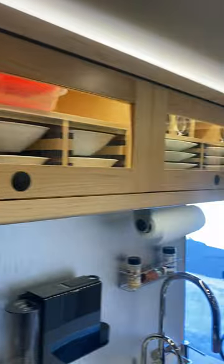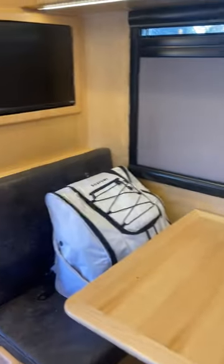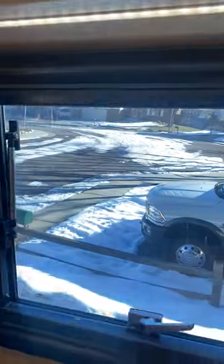There's overhead storage for vitamins, snacks, and miscellaneous items. Over here is the dinette area with another window. Lots of nice room throughout the interior.